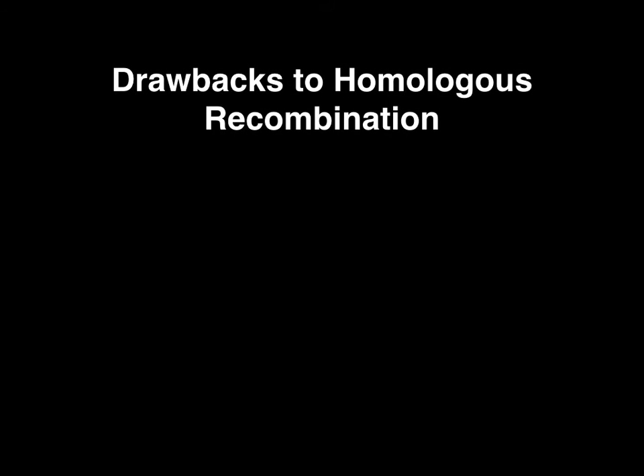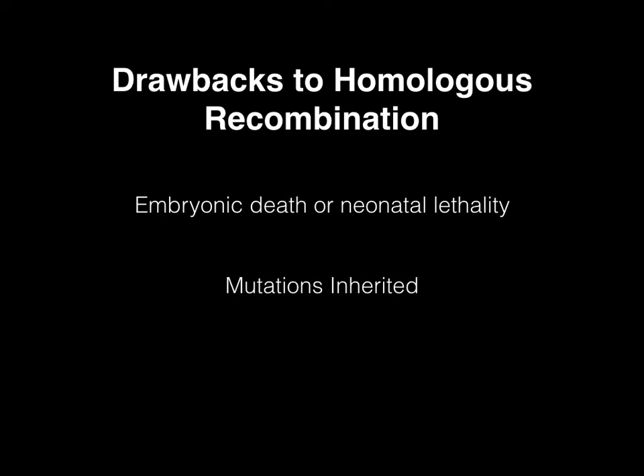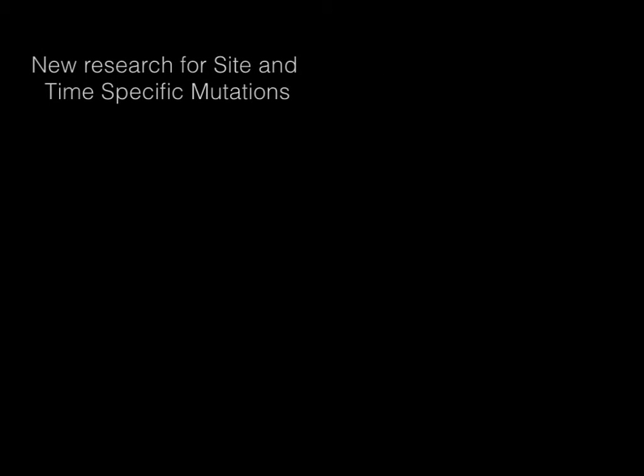Although the method developed by Dr. Capecchi was revolutionary, there were also major drawbacks. For example, some genetic knockouts can cause abnormal development of the animal. It can also lead to early embryonic death or neonatal lethality. Another downside is that the resulting animal will have an inherited mutated state that can limit the user if the desired model is an acquired disease. Therefore, the need arose for a method that could result in transgenic animals with mutations that were site and time specific.